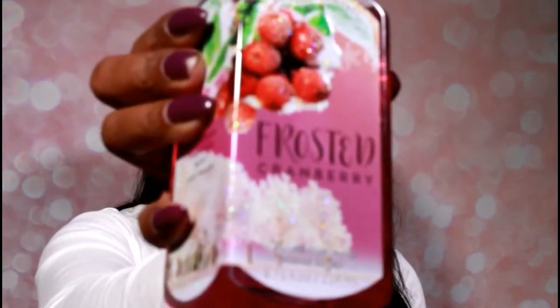I also got Frosted Cranberry, Winter Whitewoods, and Frosted Coconut Snowball — all winter scents. My family and I will definitely go through these, and I like to stock up when I have the opportunity. I also got Winter Candy Apple, Holly Jolly Berry, and Gingerbread Latte — because who doesn't like a good latte, whether it's a soap or a drink?